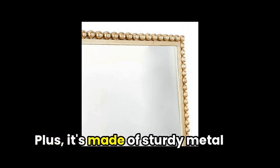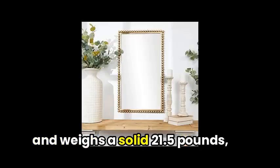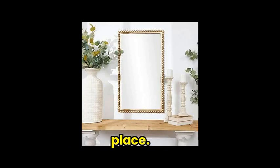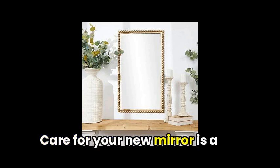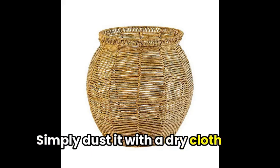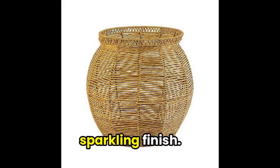It's made of sturdy metal and weighs a solid 21.5 pounds, ensuring it stays securely in place. Care for your new mirror is a breeze — simply dust it with a dry cloth and use glass cleaner for a sparkling finish.